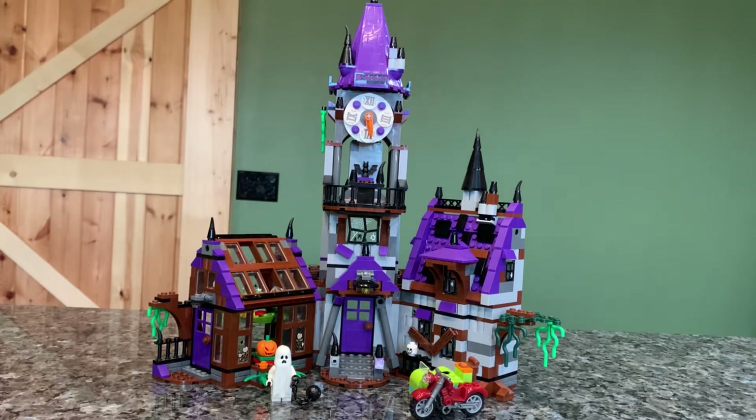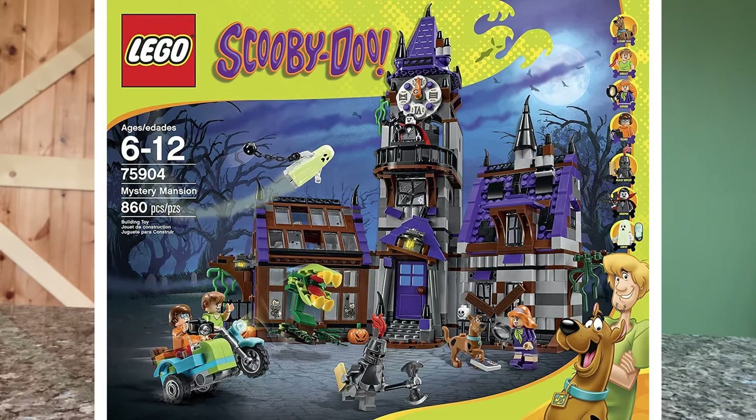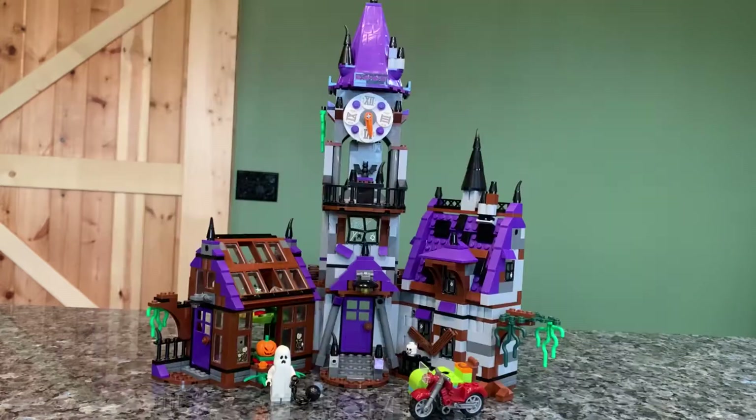Hello everybody and welcome back to another video. Today we're going to be taking a look at a Lego set from the Scooby-Doo line, which has unfortunately ended. This is a retired line, but it is the Mystery Mansion set 75904 with 860 pieces. This is a set that came out in 2015 and it was the biggest of the Scooby-Doo sets from that theme. It included six minifigures.